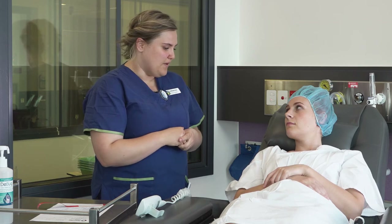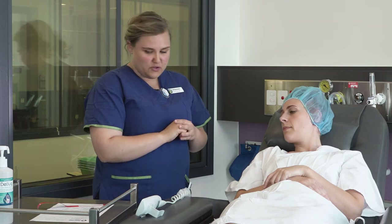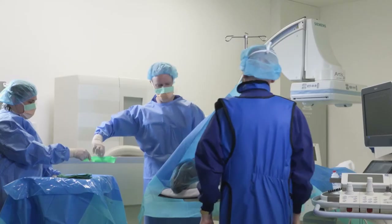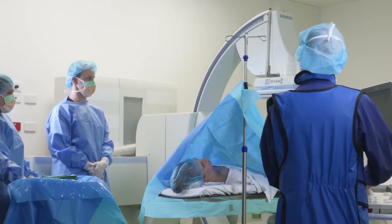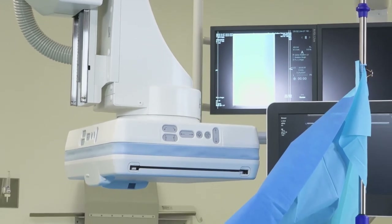My name's Catherine. I'm a nurse here at Peter McCallum in the cancer imaging department, and today we're going to go through the process of having a central venous access device inserted. Long-term intravenous access, also known as IV access, may be needed for treatment and ongoing blood tests. Your doctor may ask you to have a central venous access device, or CVAD, inserted. There are many different kinds of CVADs, such as peripherally inserted central catheters, or more commonly referred to as a PICC, Hickman's, Permacath or Port. CVADs are inserted by a radiology doctor in the angiography room.